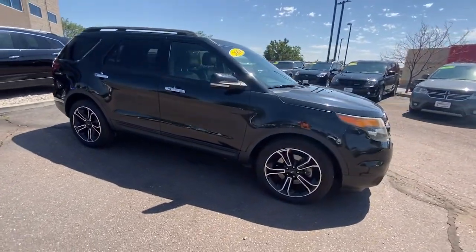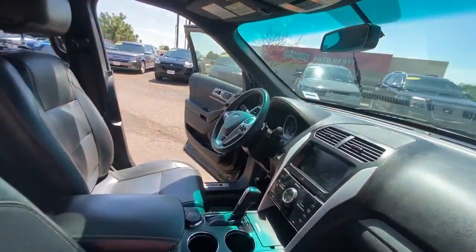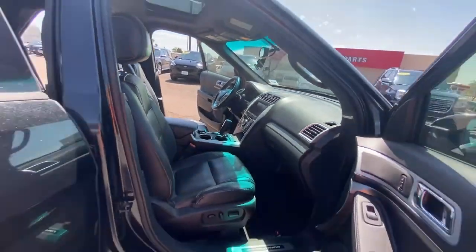These are just some of the great options this vehicle comes with: Bluetooth, leather seats. Feel confident on every journey when you're behind the wheel of this Explorer.